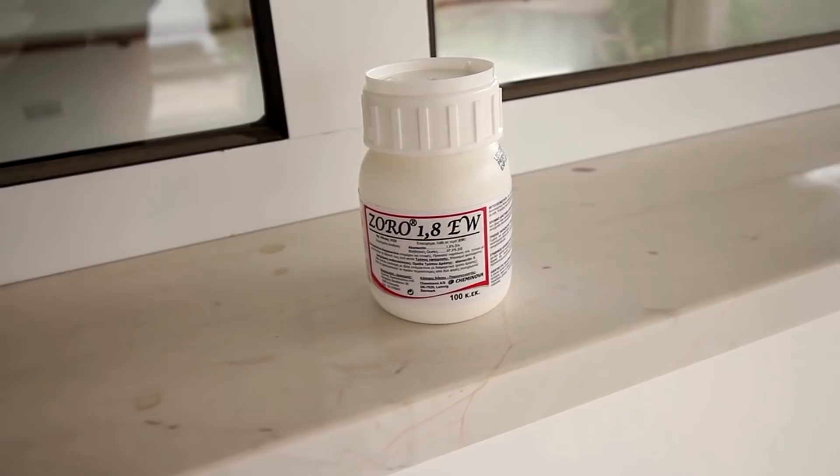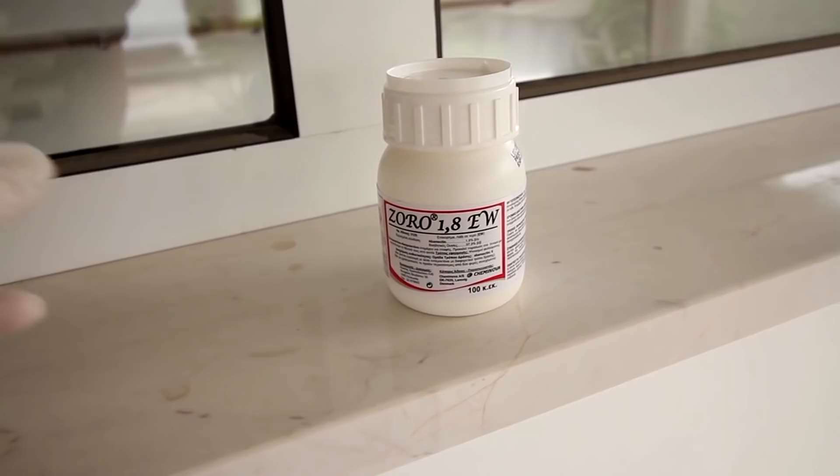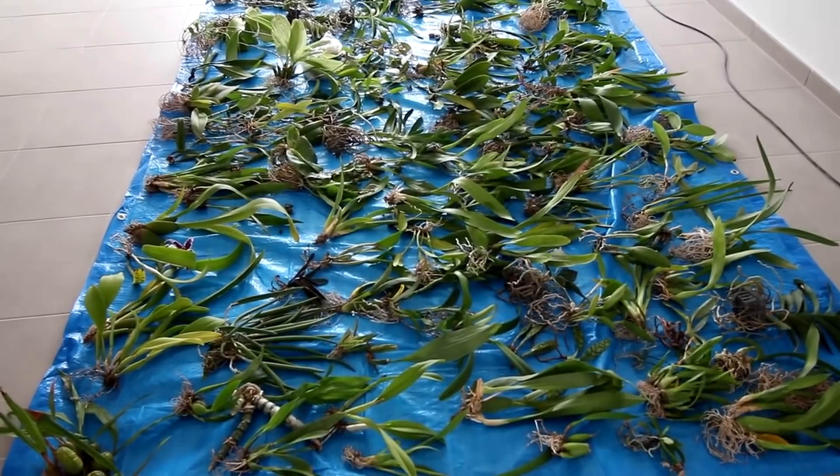So this is the pesticide that I used — it has as an active ingredient abamectine, which is supposed to be very powerful — and I used it on all of my orchids either by soaking or by spraying. Bottom line, I drenched my orchids in insecticide. No cranny was left dry.